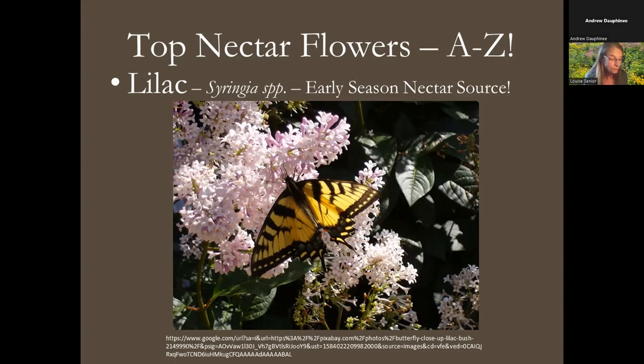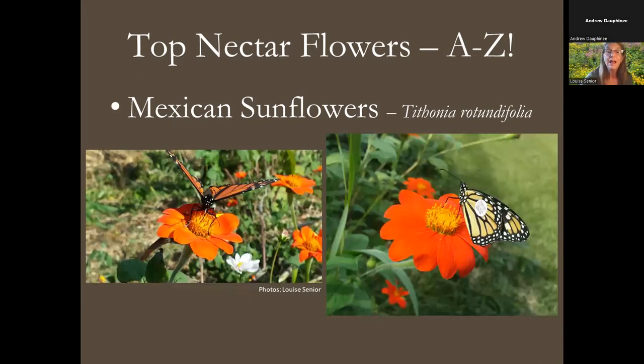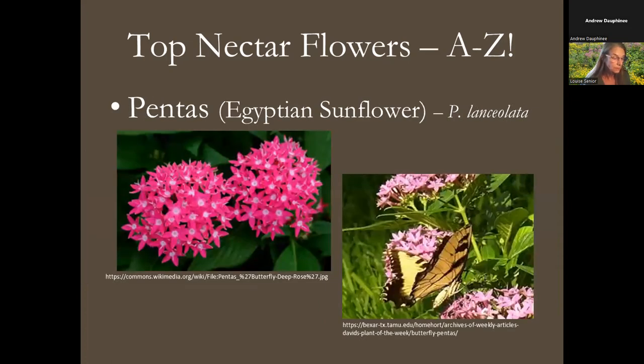Mexican sunflowers, or tithonia, are a fabulous magnet for butterflies — especially monarchs. These are annuals in our region, native to Central America, and they grow very tall, providing a great perching place for monarchs and other butterflies. Pentas, sometimes called the Egyptian sunflower, are also annuals but bloom almost non-stop throughout the summer right up until frost, providing many many nectaries — another one-stop feasting spot for adult butterflies.